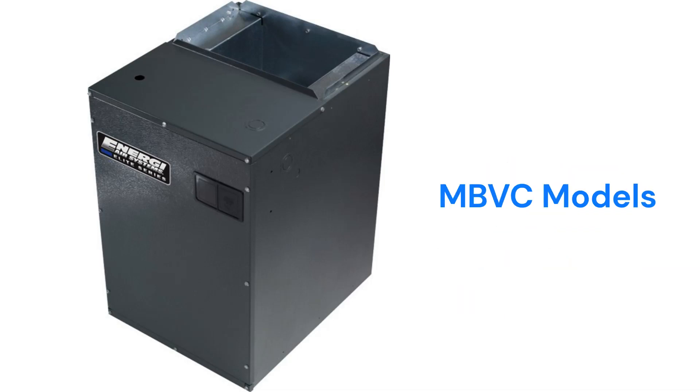The MBBC models are modular air handlers that have variable speed blowers and the ability to communicate with the other parts of the HVAC system to maximize comfort and efficiency.